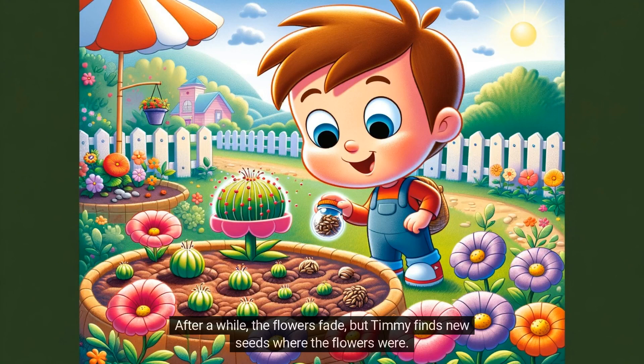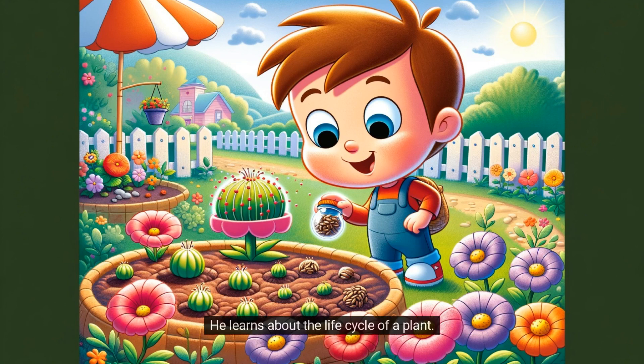After a while, the flowers fade, but Timmy finds new seeds where the flowers were. He learns about the life cycle of a plant.